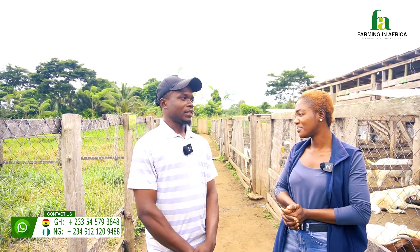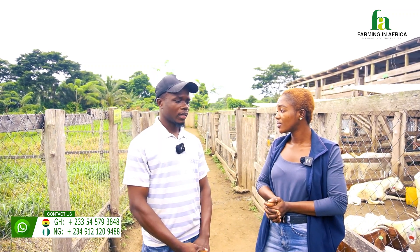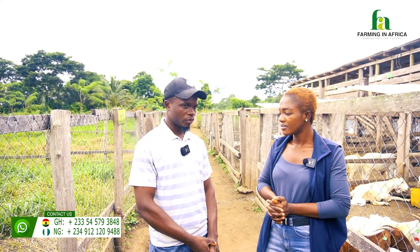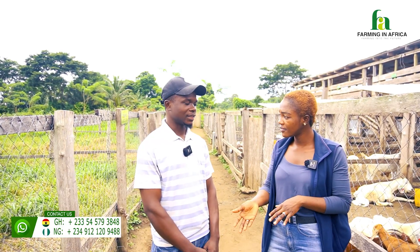How long should we quarantine them? It should be from 21 days upwards, depending on how healthy the animal looks. If you do your checks well and see they are doing very well, from 21 days you can add them to the flock — nothing less than 21 days. We are looking at three solid weeks and above.